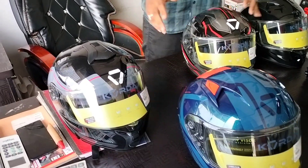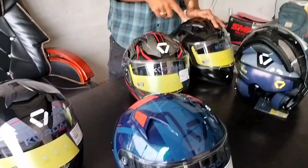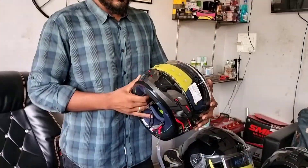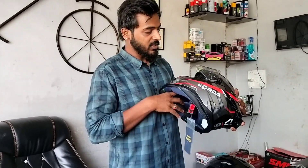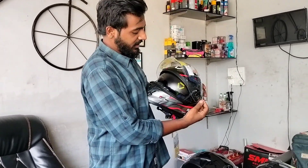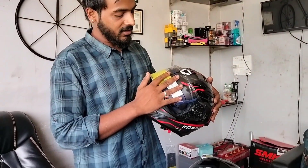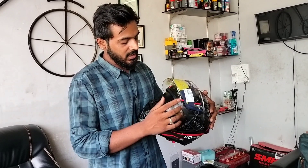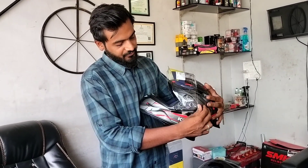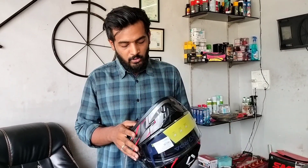Today we have a few graphic models of the Coda helmet with us. These are the two Rails helmets from Coda, retailing at a price of 5,250 rupees. This helmet comes with a sun visor — an inner black sun visor — as well as a clear outer visor. In the daytime you can use the sun visor, and at night you can put it back up and use the clear visor normally.